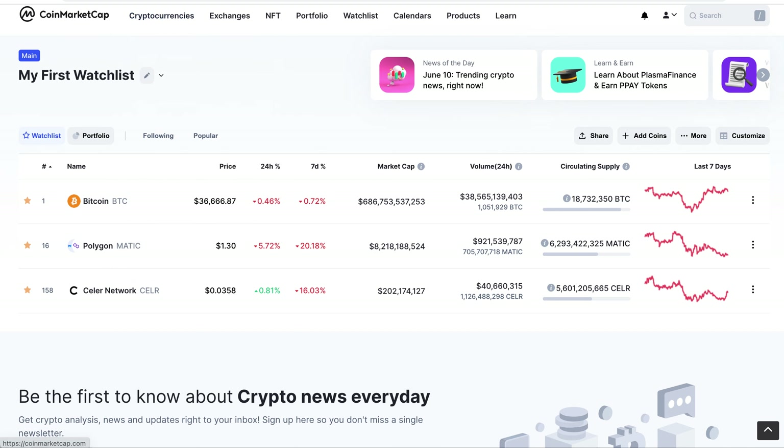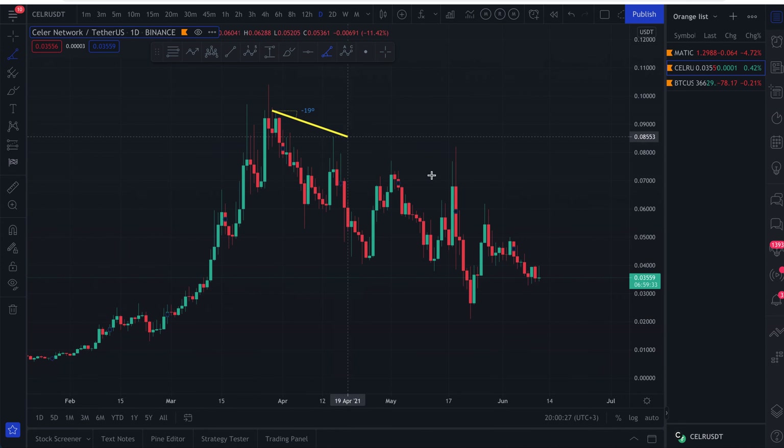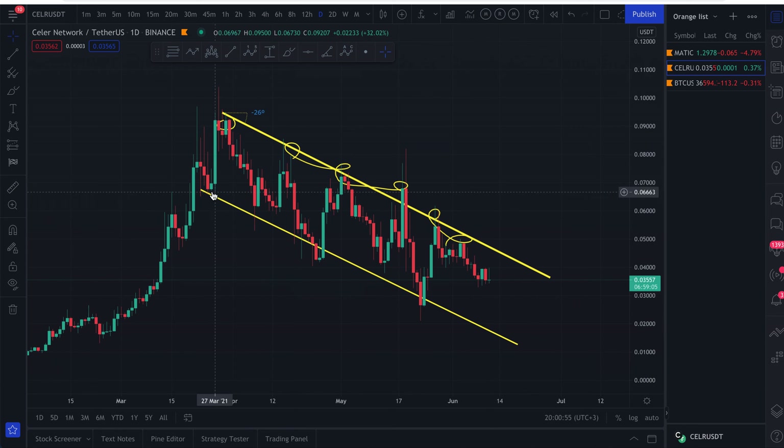Diving into the Seller Network charts: we are in a downtrend right now. The trend is your friend until it bends. On this channel, we can see one, two, three, four touches — including a nice little peak and a fake-out Bitcoin dump — and then five and six touches. We also have a parallel channel, with one, two, three, four touches on the lower boundary as well.